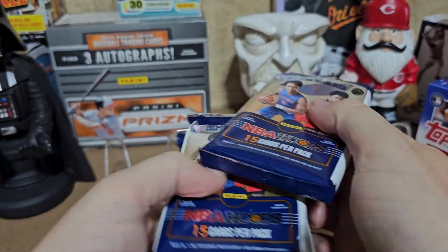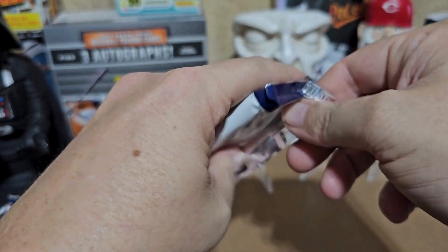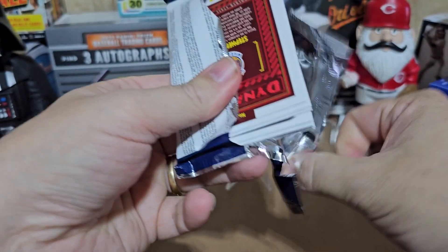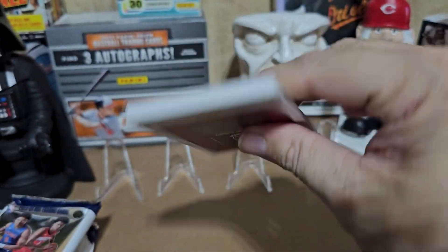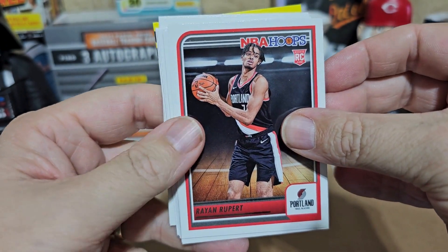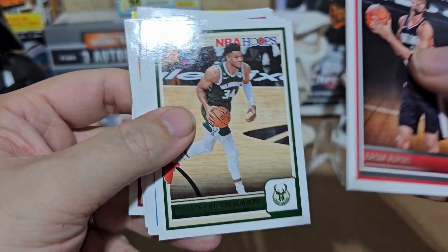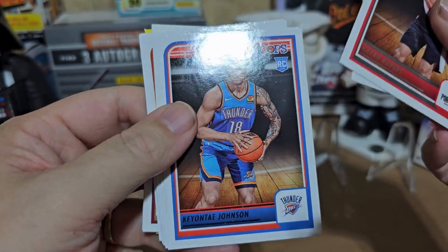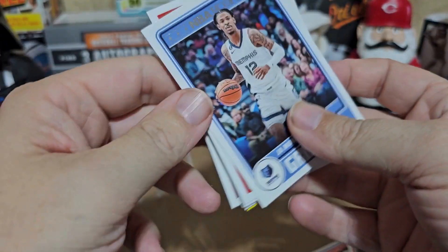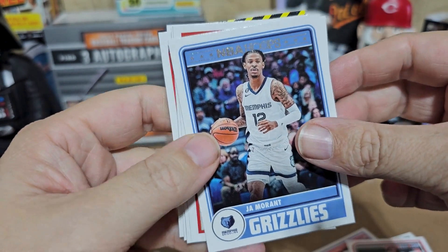So this is a retail blaster — six packs, 15 cards per pack. I don't expect anything super valuable as usual, I just like to do this for fun. Let's see what we can get. Starting out, got a rookie Rayon Rupert, and then Giannis — can't go wrong there. Keontae Johnson rookie, that's alright. John Morant — if he ever gets his life straightened out, that'll be awesome.